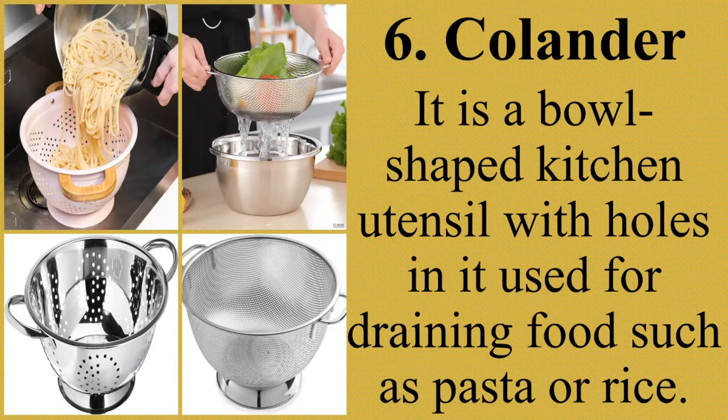Usually, the colander is used to drain spaghetti after it is cooked. The contents of the pot — water and pasta — are poured directly into the colander and shaken for a few seconds to get all the water out. Ang colander ay ginagamit upang masala ang spaghetti o pasta at maubos ang tubig nito.